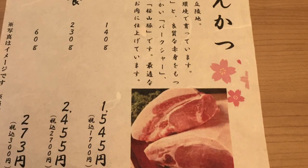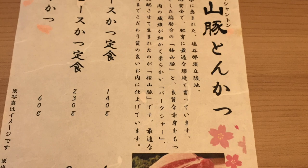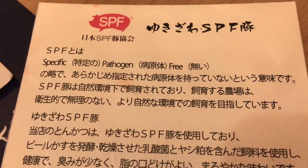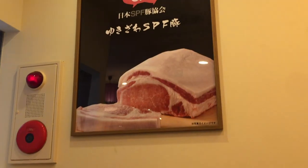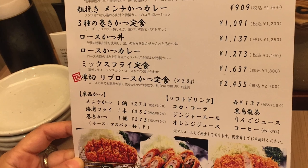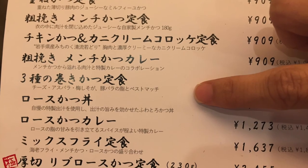This is a chain restaurant that specializes in fried pork. We also noticed a sign that says the pork is SPF — and it's not sunscreen. It's specific pathogen free, which means the pork is free of any diseases. Another safety measure that Japanese people take very seriously.